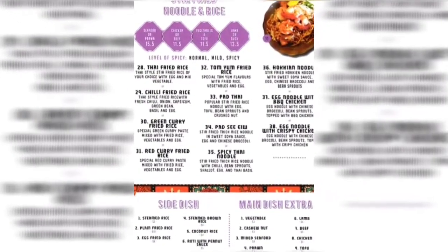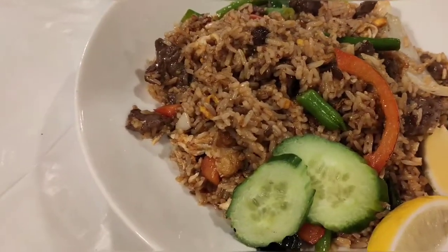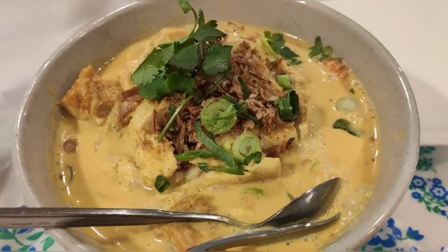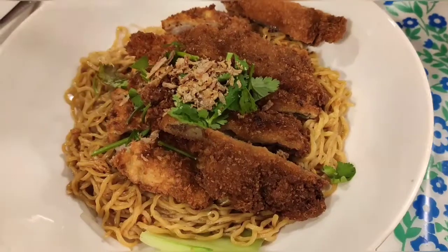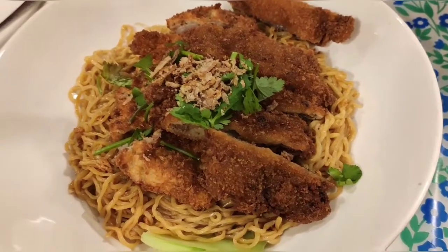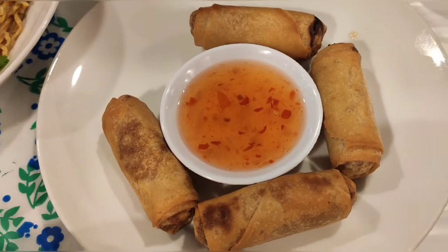Yum! Our food has come and this is the beef chili fried rice. Here is Umay Thai's famous chicken laksa. Here are the egg noodles and crispy chicken. And here are the yummy spring rolls.